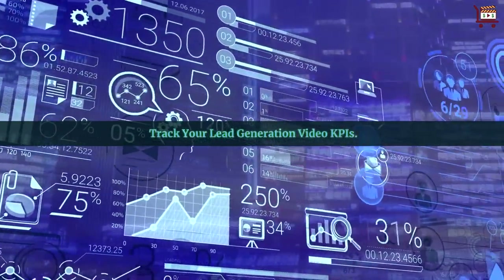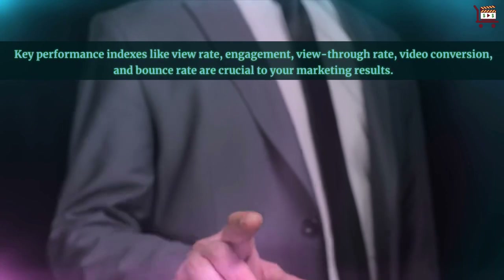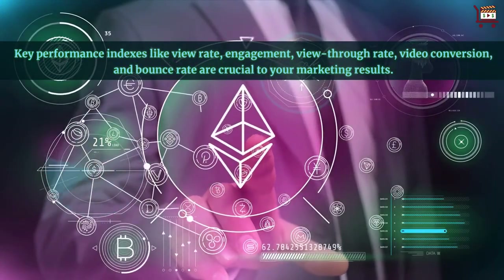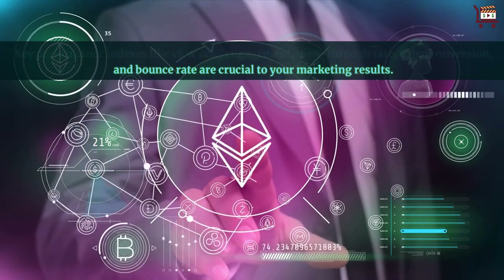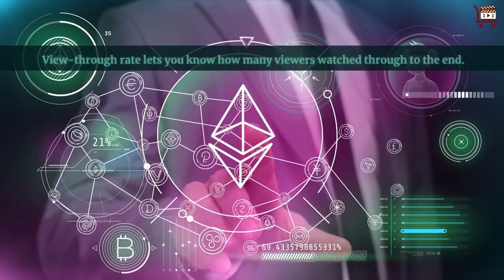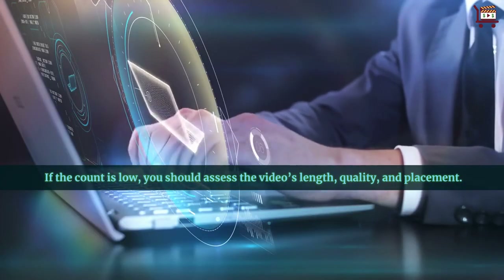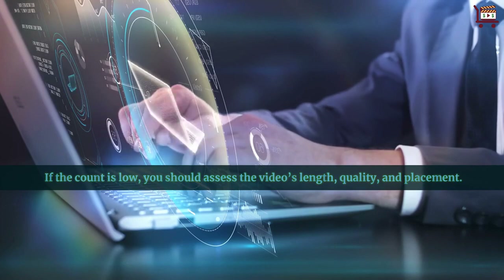Track your lead generation video KPIs. Key performance indexes like view rate, engagement, view through rate, video conversion, and bounce rate are crucial to your marketing results. View through rate lets you know how many viewers watched through to the end. If the count is low, you should assess the video's length, quality, and placement.